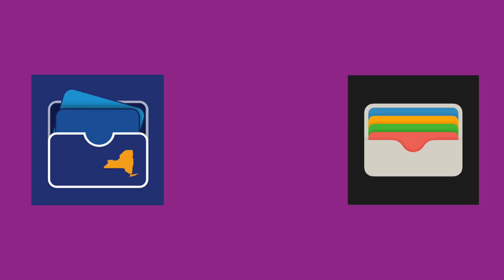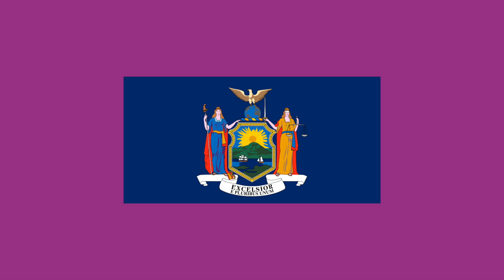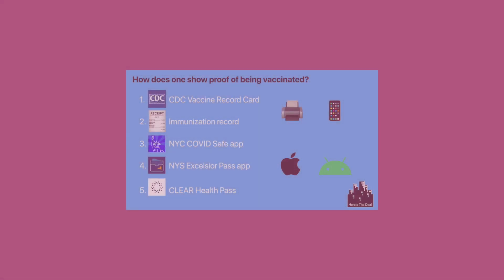Today we will be talking about how to add your Excelsior Pass Plus to Apple Wallet and Apple Health. If you are a resident of New York State, your vaccination records can be securely stored and then easily displayed for verification in the form of the Excelsior Pass Plus, which is basically a fancy QR code that can be scanned by participating entities. The Excelsior Pass Plus is housed within the New York State Wallet app, which is available for iOS and Android, and it is one of five ways that can be used to prove your vaccination status in New York City.